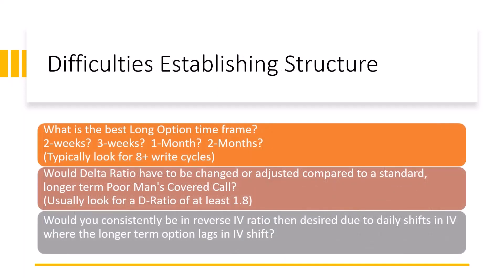The difficulties with establishing structure on this need an in-depth look. What is the best long option time frame for zero DTE continual selling — two weeks, three weeks, one month, or two months? In general, when I do a diagonal spread / poor man's covered call, I look for a structure where I have at least 8 to 10 write cycles. If I'm selling two-week out options, I'm looking for a long call option that's at least 110 to 140 days out in time.